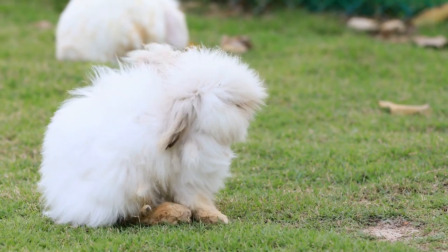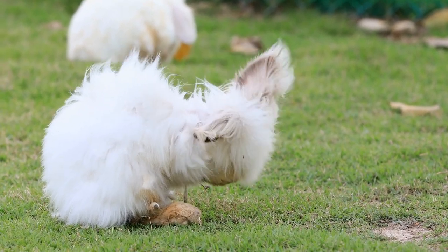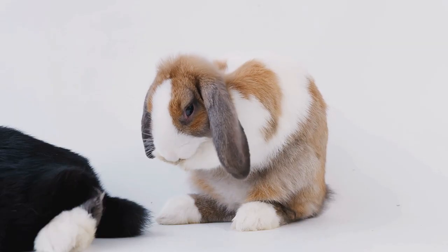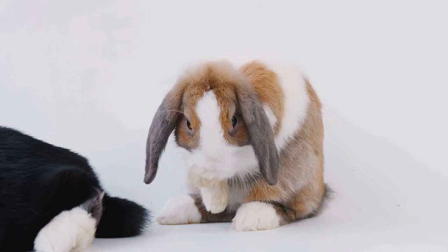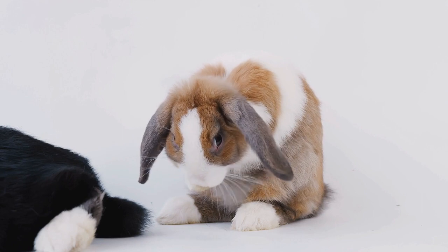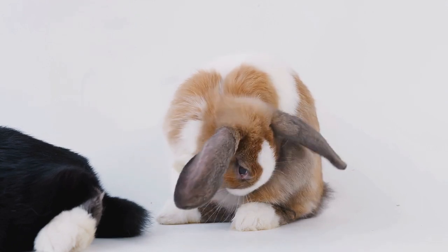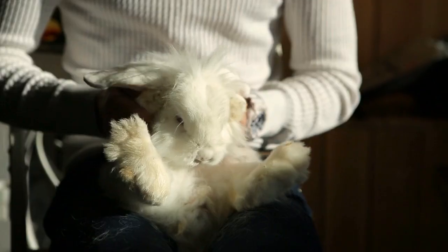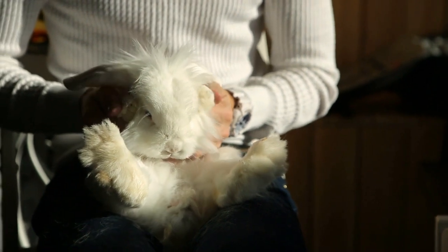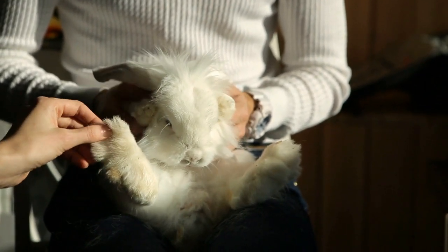Matted Coat. If rabbits aren't groomed sufficiently, their fur cannot untangle. The knots can eventually form mats that tighten very close to the skin. They are incredibly uncomfortable and sometimes painful for rabbits, who will pull on the fur to try and untangle them. If your rabbit's hair is matted, try to untangle the mat with your fingers gently. If that cannot be done, take them to a groomer experienced in clipping rabbits. Mats should never be left since they can become incredibly painful for your rabbit, cause skin infections, and in extreme cases, may block the anus so feces can't escape.